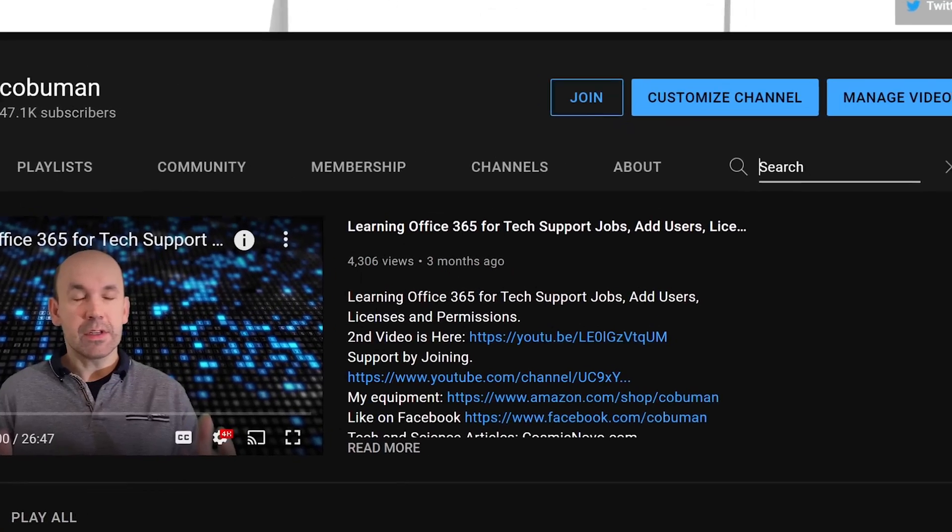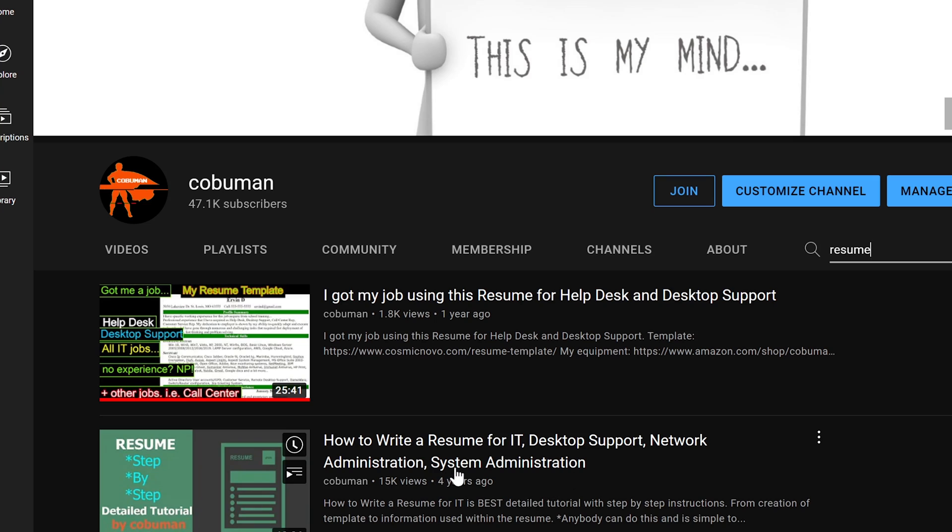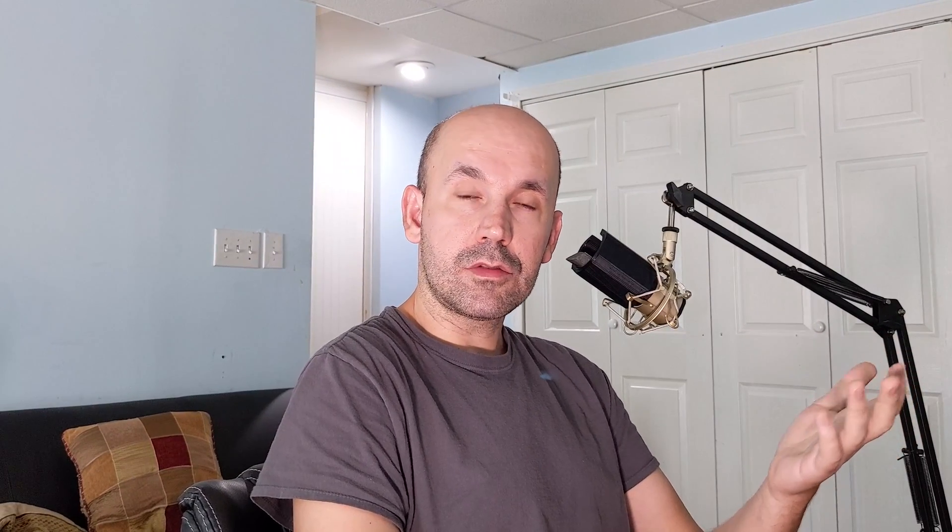If I go to my channel and just search 'resume', here it is. The very first result is how to make a resume — I got my job using this resume for Helpdesk and desktop support. The video right underneath it shows how to write a resume for IT desktop support, network admin, and system admin. When it comes down to it, it's kind of the same deal for IT — learn how to write a resume for IT positions.